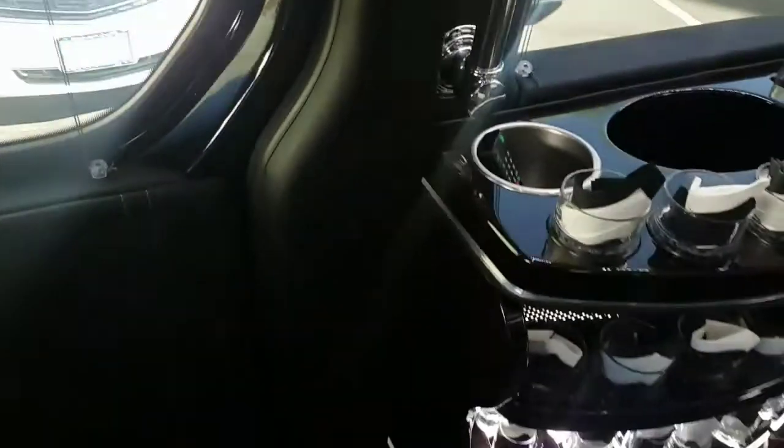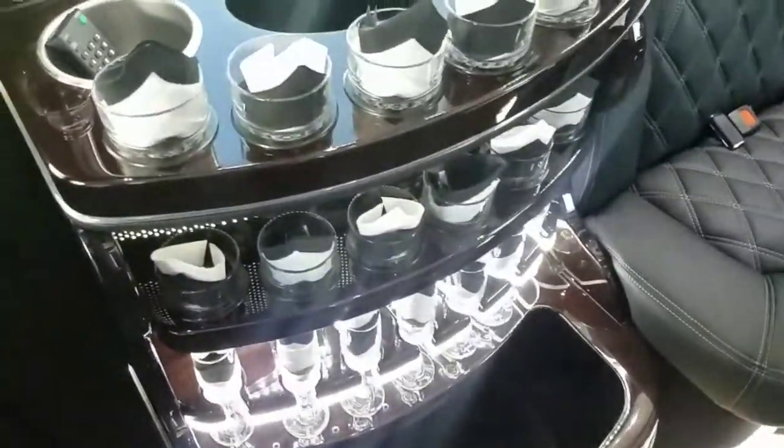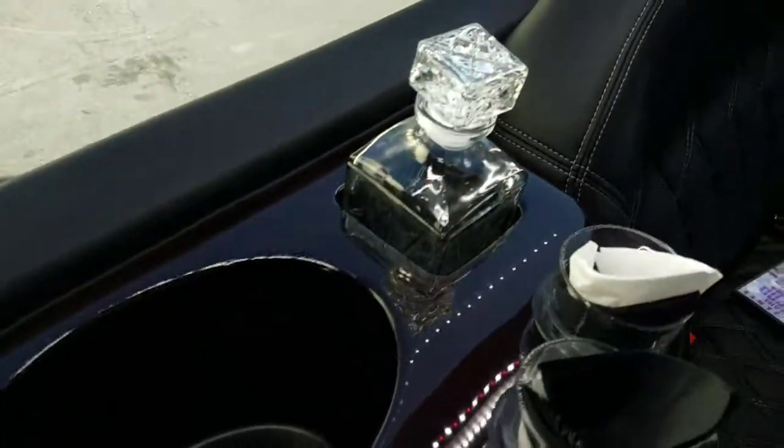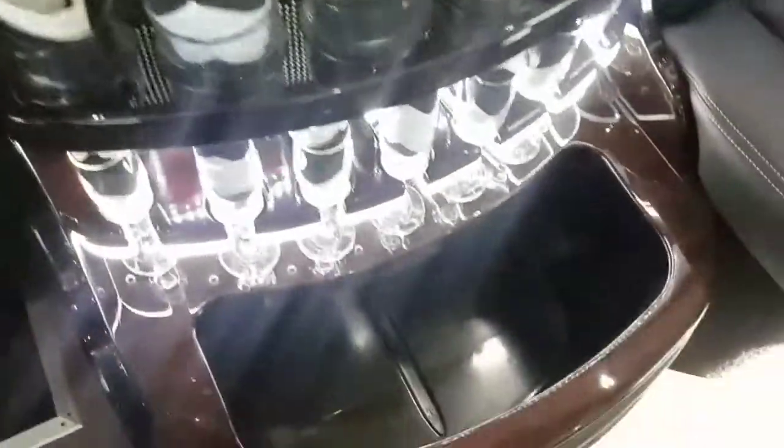Wood finish here, champagne glasses, cocktail glasses, there's a nice ice bin there, decanter holder, another champagne bucket — that's the remote. The ice bin here is quite large, very ample for storage and it does have a drain.